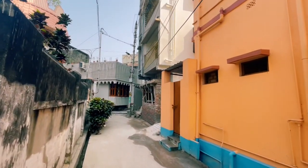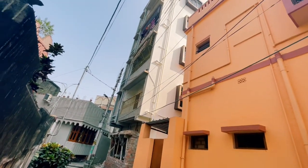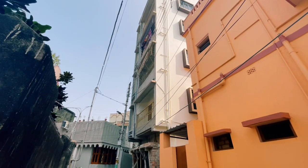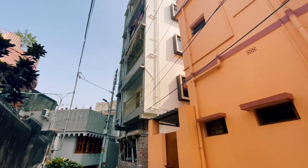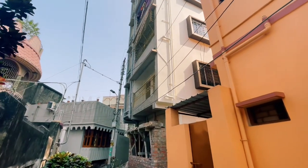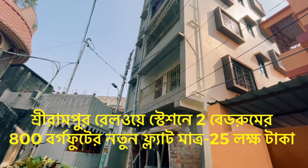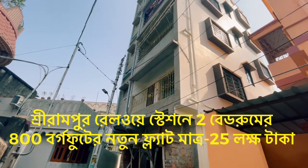Good morning friends. We have got a flat. The flat is 100% complete.